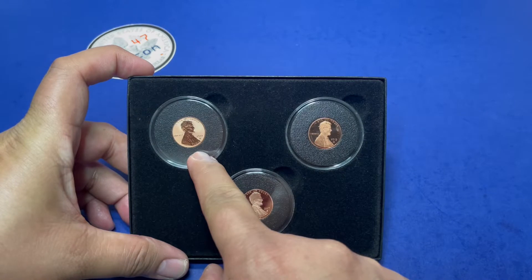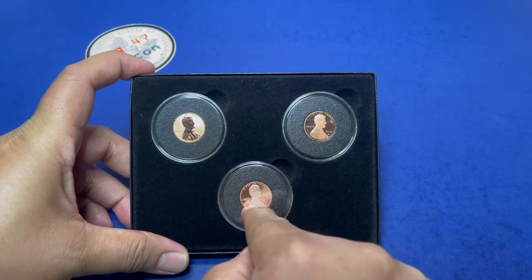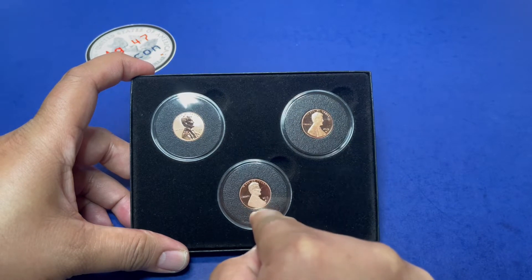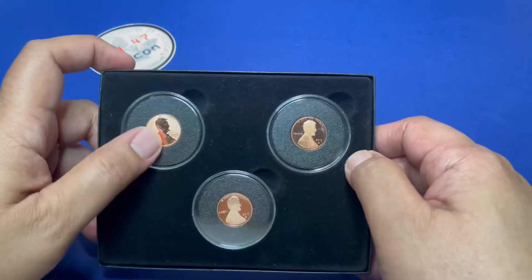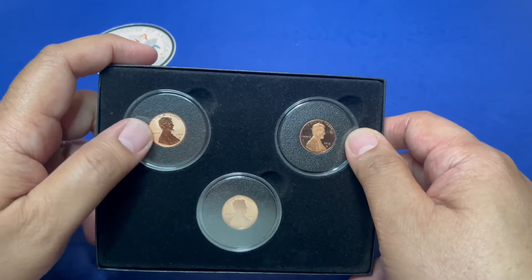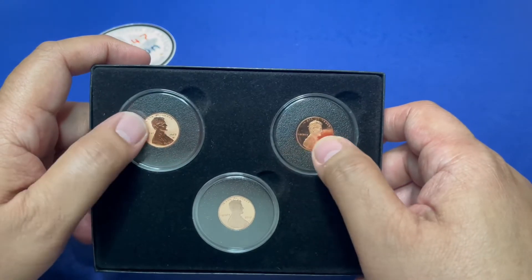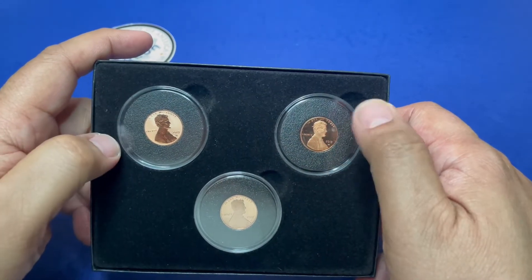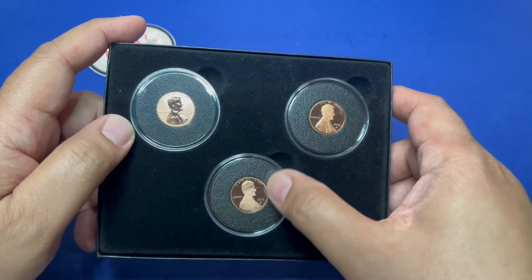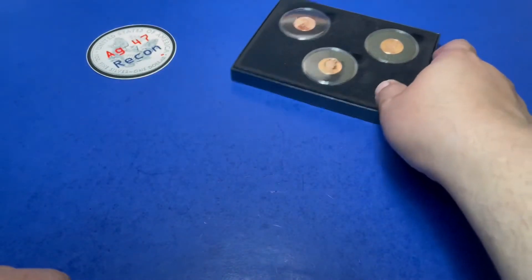This is a W reverse proof penny and a W proof penny, with a proof S penny. As you know, the W pennies are a little bit rare — you can only get them in proof sets. I don't have the uncirculated one, but this is a reverse proof W, a regular proof W, and the S proof.